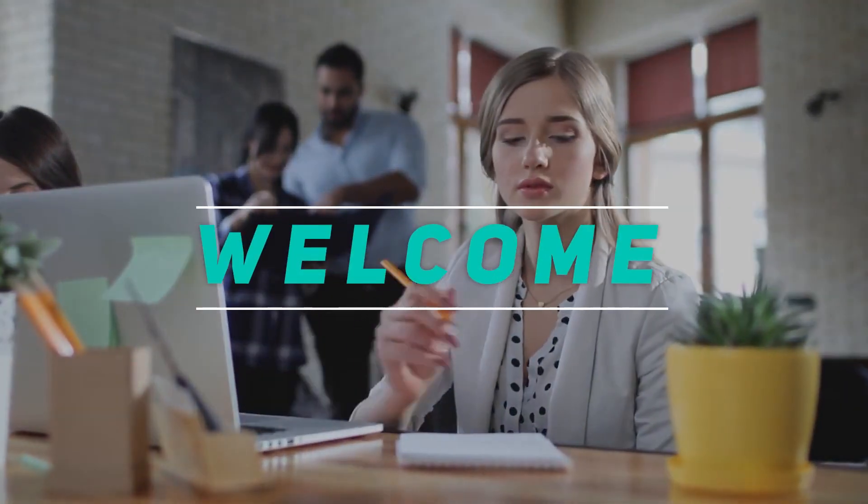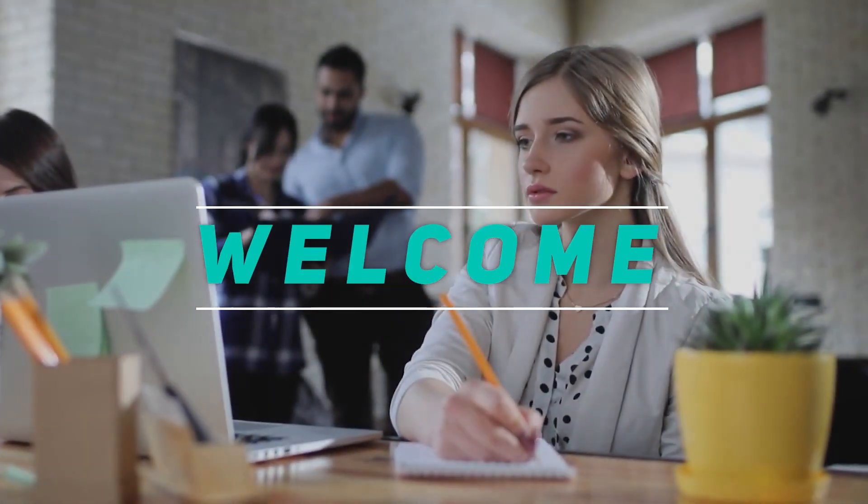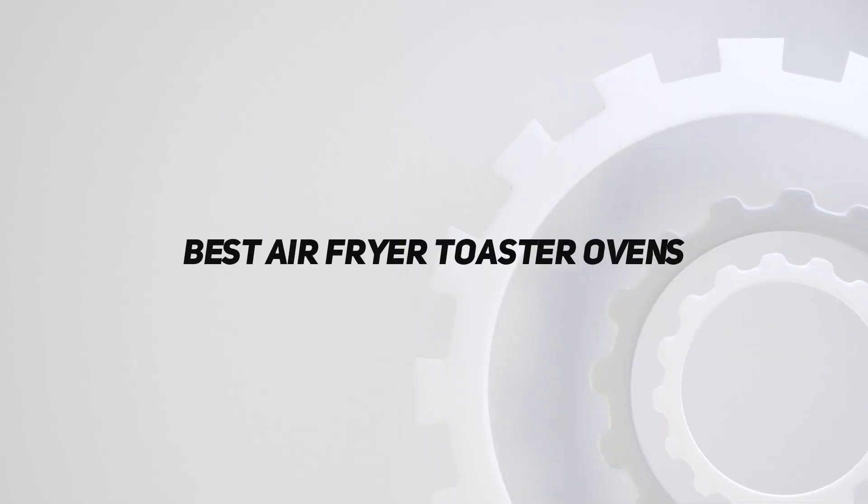Hey, welcome back to my channel. In this video, I'm going to talk about top 5 best air fryer toaster ovens.